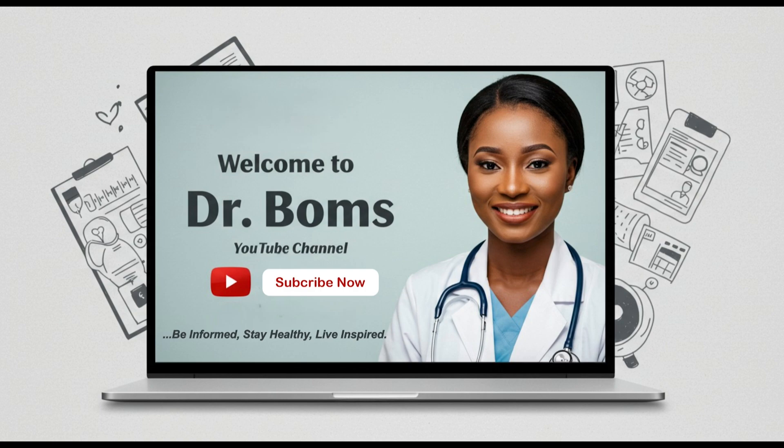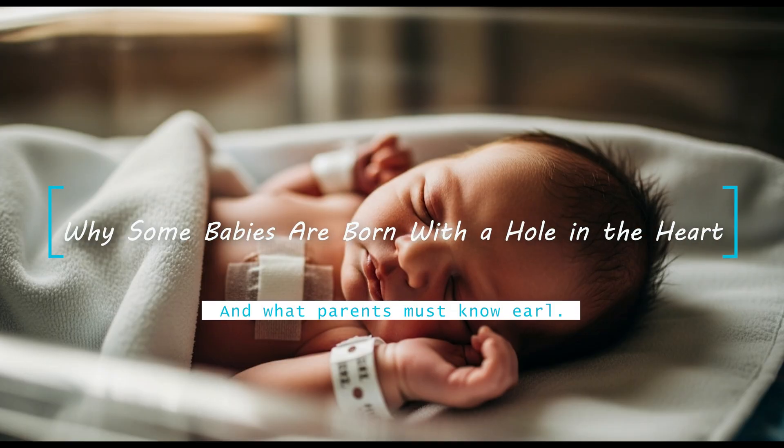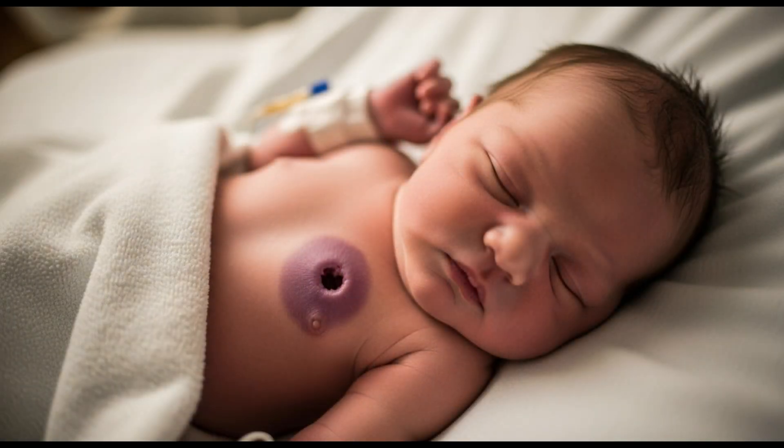Hello, you're welcome to Dr. Boom's YouTube channel. Trust you've been wonderful. Today we'll be discussing why some babies are born with a hole in the heart and what parents must know early in order to prevent this condition.